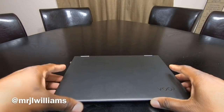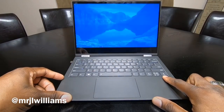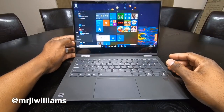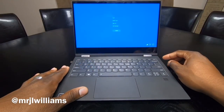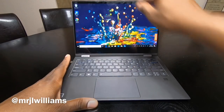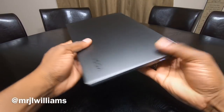The fingerprint reader activates so quickly — it's just that fast. I'm going to lock it here. You can still do Ctrl+Alt+Del on this, so I'll lock it — fingerprint down and you're in. I love it. Another reason I wanted this laptop is the small form factor — it's a very small, thin, and light laptop.